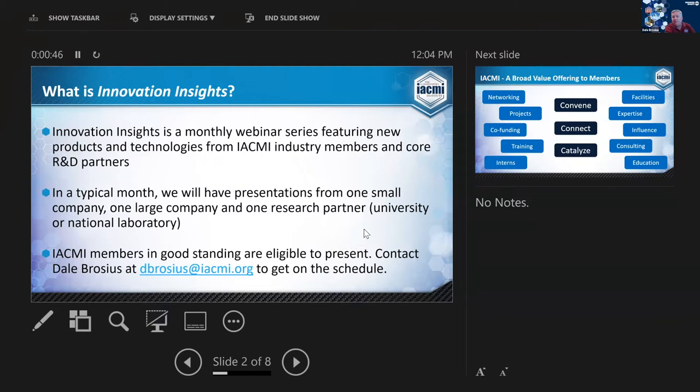We try to have one small company, one large company, and one research partner presenting. Any IACME member in good standing is eligible to present, so reach out to me if you want to get on the schedule.